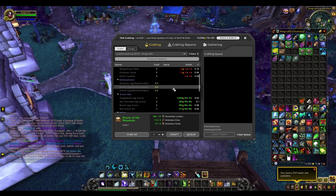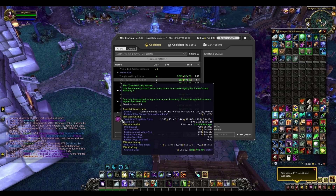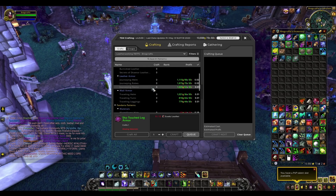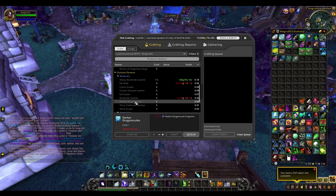The most interesting aspects of leatherworking come through old world items. Some people who want to maximize their leveling are buying things such as armor kits — don't ask me why, but they do. You can attach these onto your legs for extra stats, useful for people leveling or twinks. You can make quite a lot of gold selling these in a more niche market.